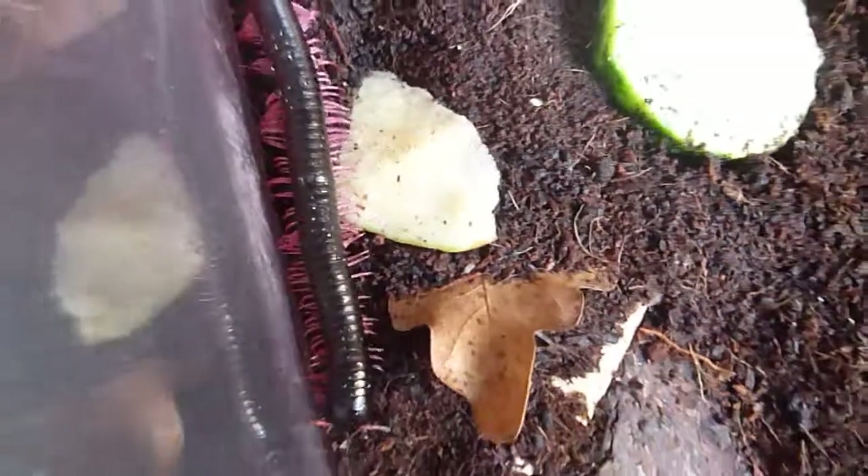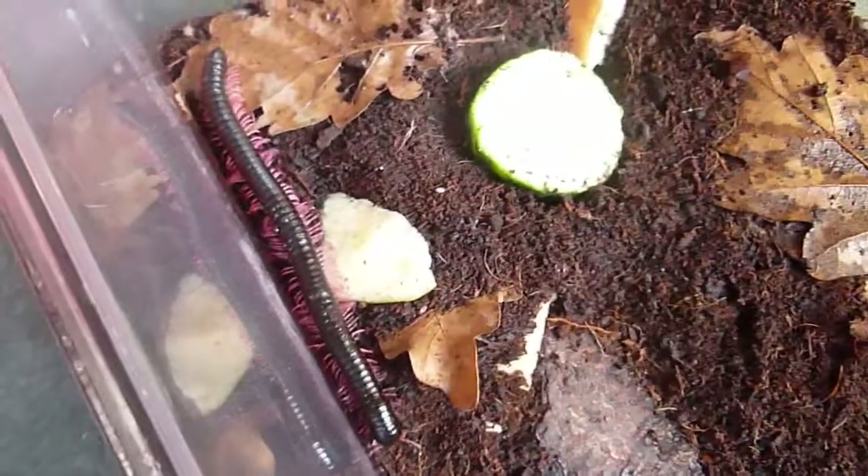So that's our Tanzanian pink-legged millipede. Thank you.